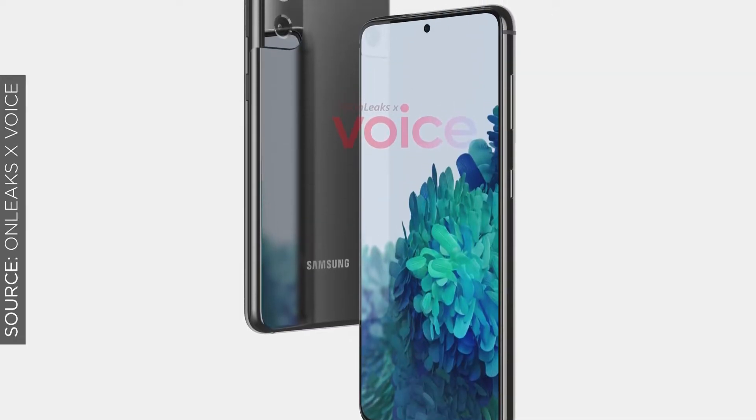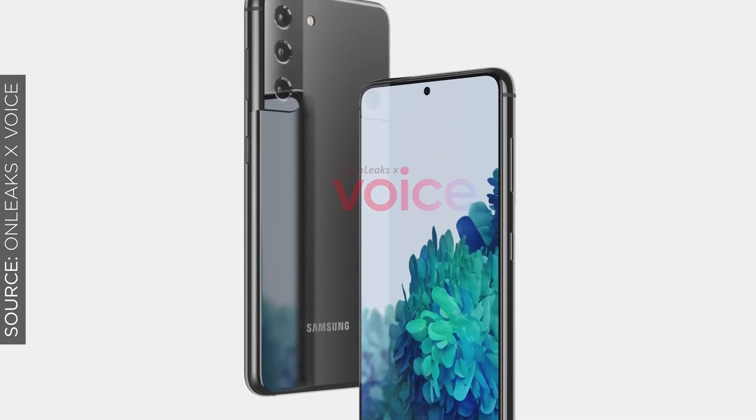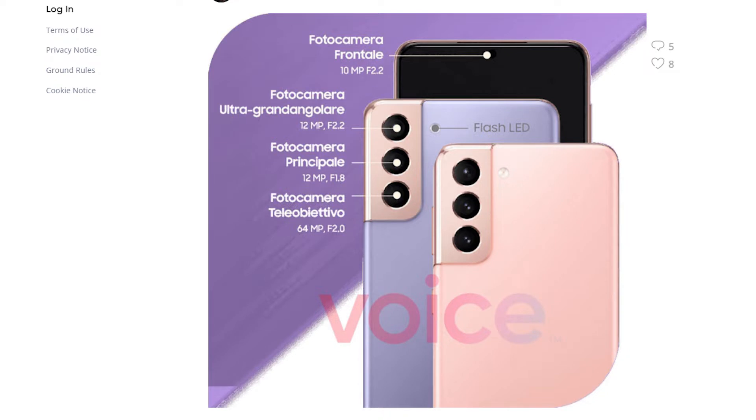Moving on to the back of the device — and probably what compels most people to upgrade — the camera. Samsung is giving us four cameras on the S21 and S21 Plus models. Three cameras at the back will be a 12-megapixel primary camera, a 12-megapixel ultra-wide camera, and a 64-megapixel telephoto camera. This is similar to what we saw on the S20 models, but there are likely software improvements. The front-facing camera will be a 10-megapixel camera.